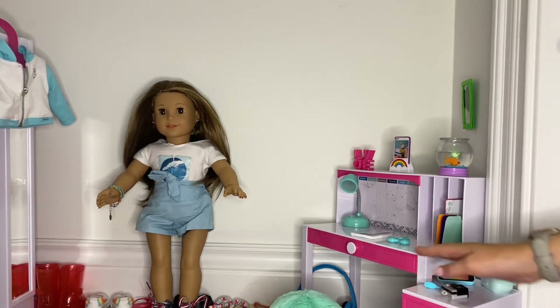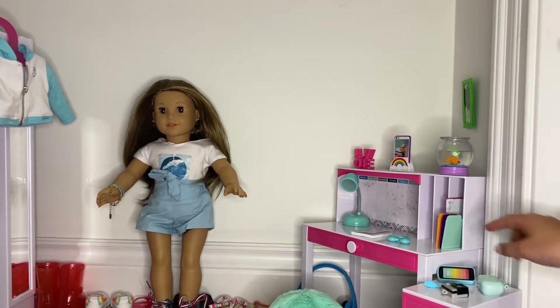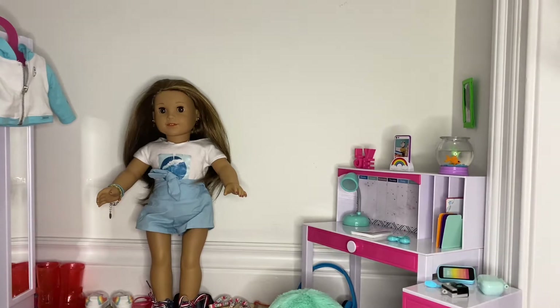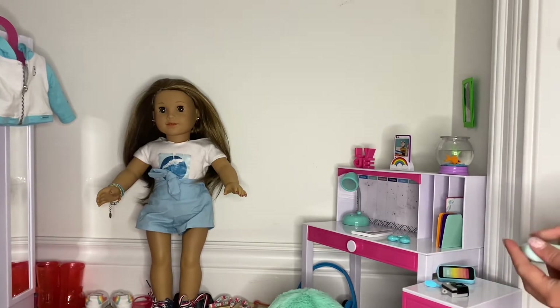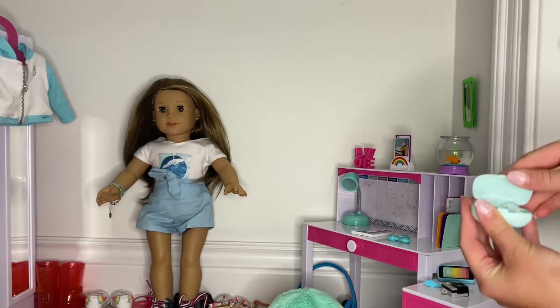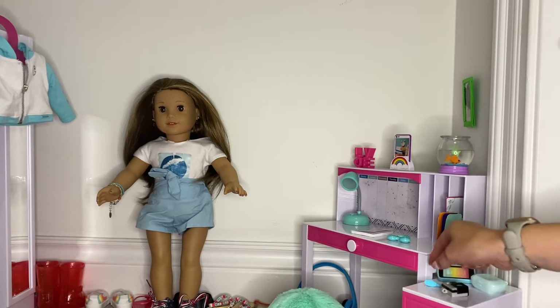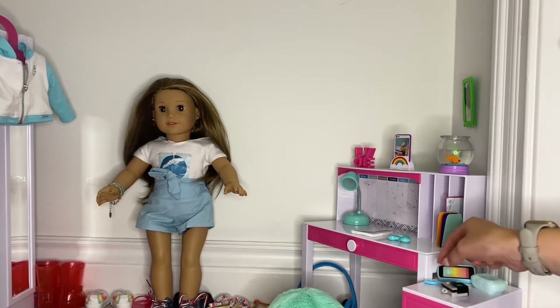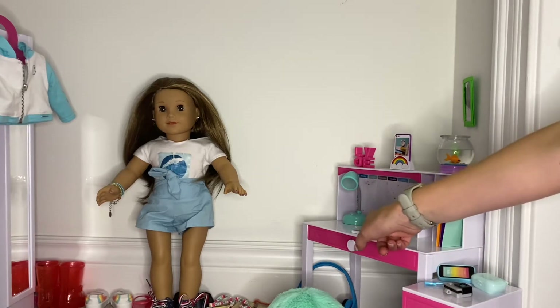This is her desk and here she has some drawers. On this table she has her phone, her hearing aid, a camera, and a little brush for her doll. Then on her table she also has her notebook.